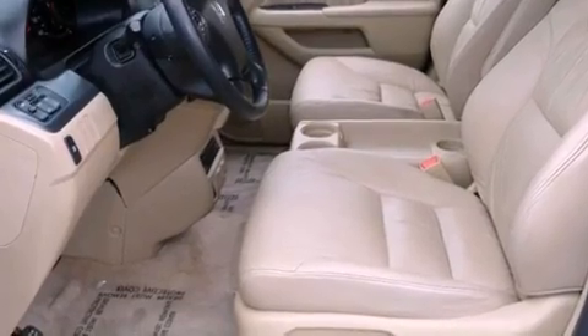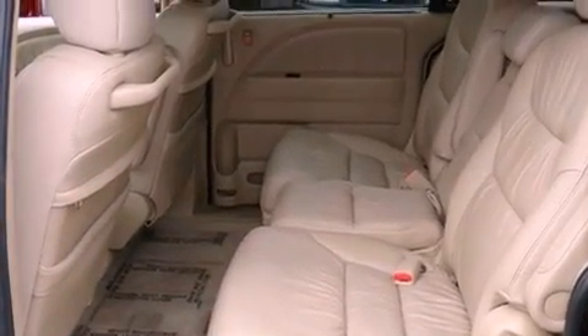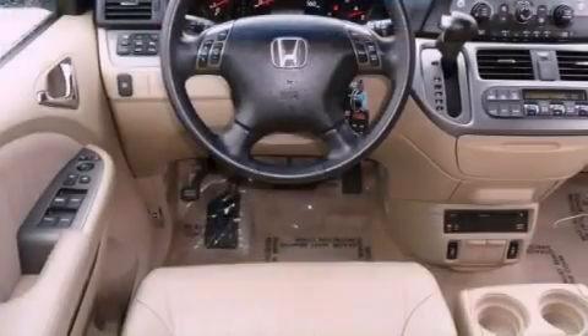All of the following features are included: heated front seats, air conditioning with automatic climate control, cruise control, and an MP3 CD changer.